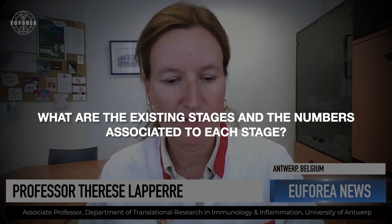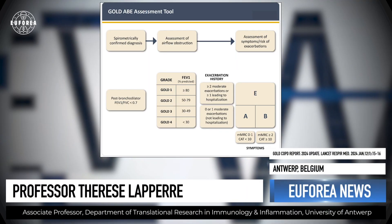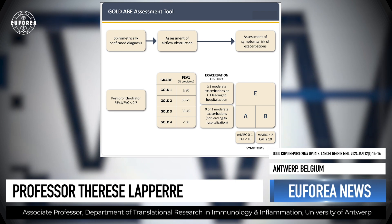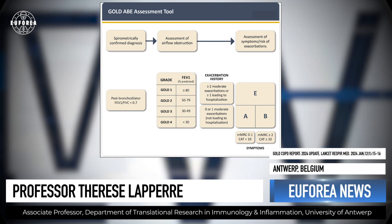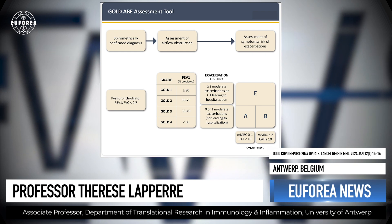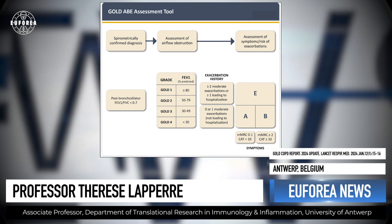So you talk about the FEV1 — just talk us through the four stages and the numbers associated with each stage. This is the classic GOLD grading of COPD based on lung function and the forced expiratory volume in one second. Stage 1 is patients who only have a mild airflow limitation, with an FEV1 above 80% of the predicted value. GOLD 2 is between 80 and 50% predicted. GOLD 3 is between 50 and 30% predicted. And patients with GOLD 4 — the very severe ones — have an FEV1 below 30% predicted.